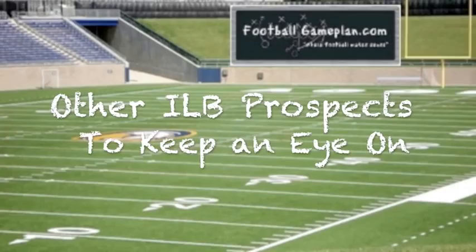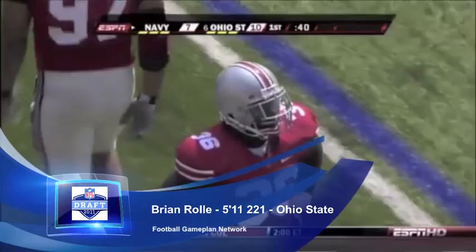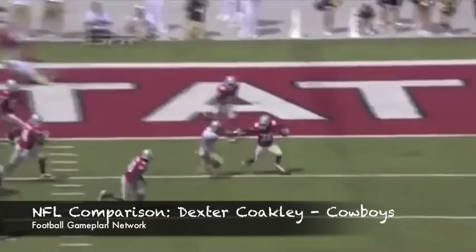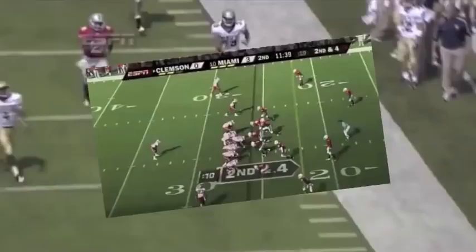Some other middle linebackers or inside linebackers you want to keep an eye on: Brian Roll out of Ohio State, a guy that's 5'10", 225 pounds, has a lot of speed at the position, a guy that's a super productive player, very aggressive tackler, and has outstanding pass coverage skills. You see right here against Navy, making the game-changing interception — has a lot of speed for the position.